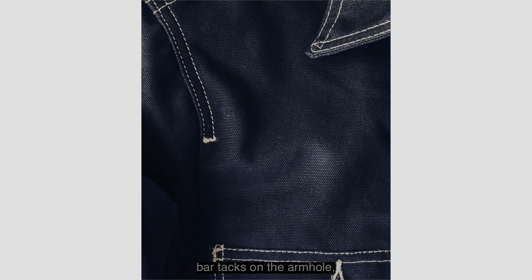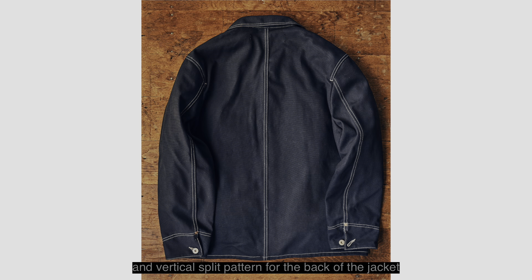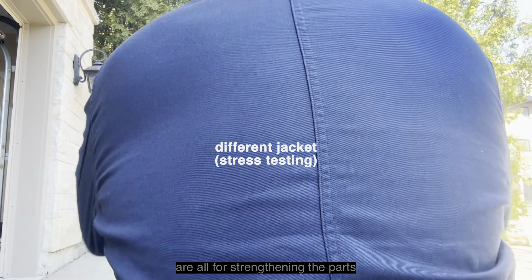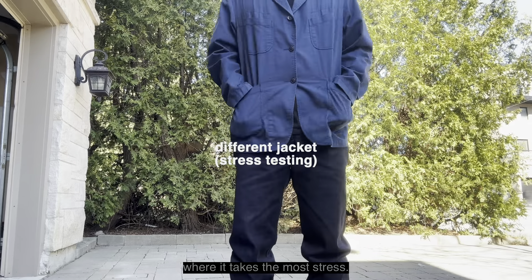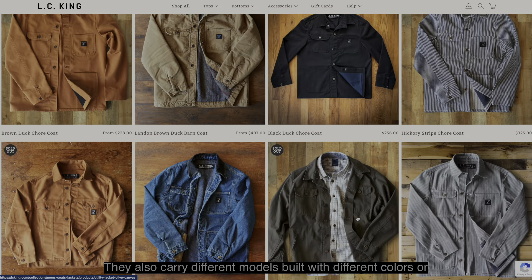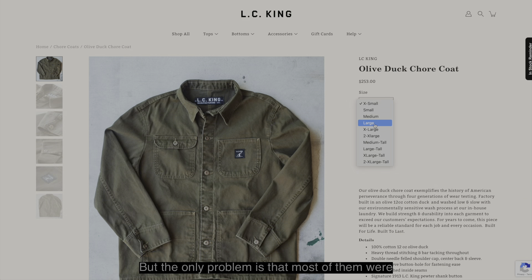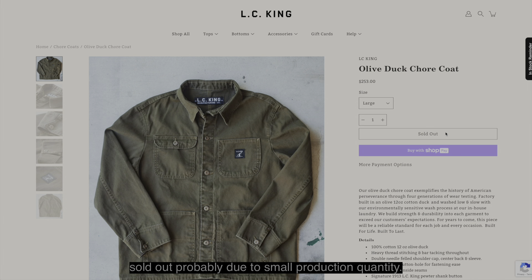The rivets on the wrist, bar tacks on the armhole, horizontal stitching on the front pocket, and a vertical split pattern for the back of the jacket are all for strengthening the parts where it takes the most stress. They also carry different models built with different colors or types of fabrics, but the only problem is that most of them were sold out, probably due to small production quantity.